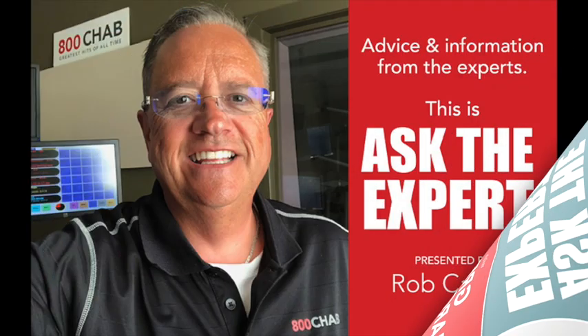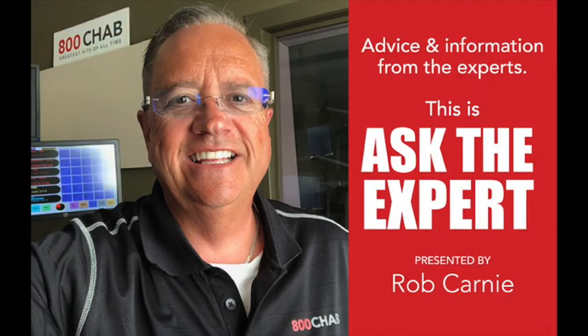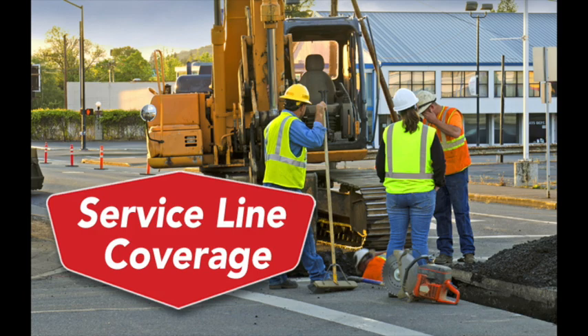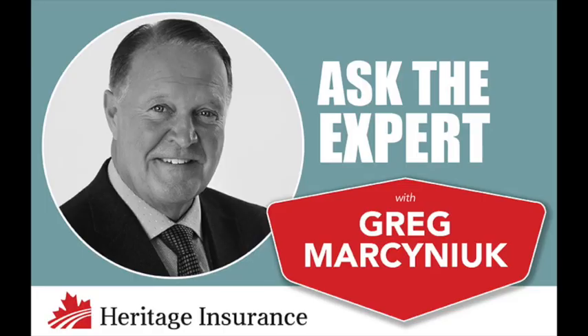Advice and information from the experts. This is Ask the Expert. Here's Rob Carney. Service line coverage is on the agenda today with our insurance expert, Greg Marsanek at Heritage Insurance in downtown Moose Jaw.